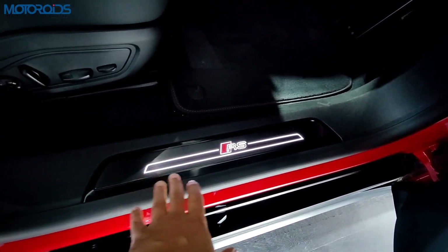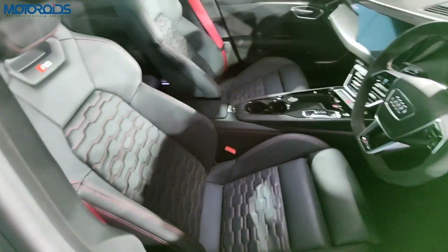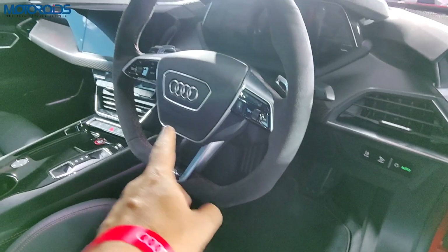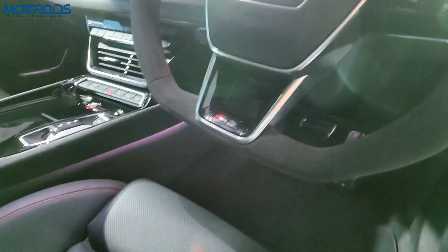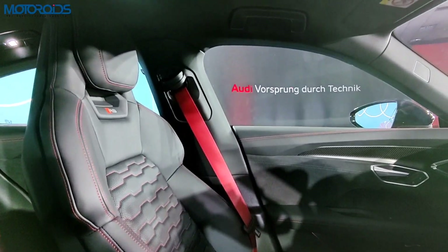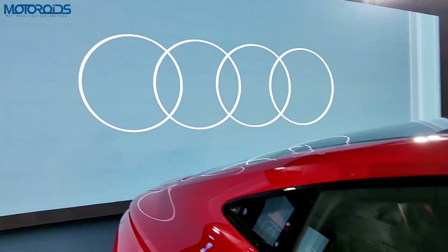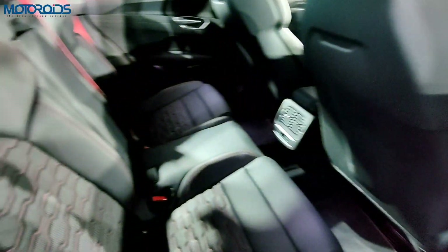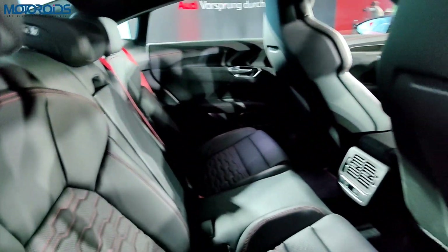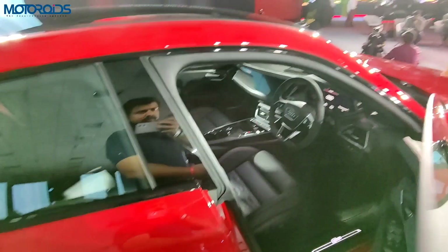On the RS variant, you get an illuminated RS scuff plate and some subtle but meaningful changes — Alcantara with contrasting red sporty stitching on the door panels, sporty seats with RS badging, a flat-bottom steering wheel with contrasting red stitching and Alcantara, and red seat belts. The honeycomb pattern and red stitching theme is carried over to the rear seats as well.